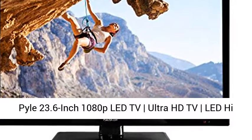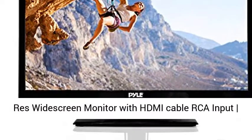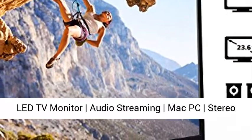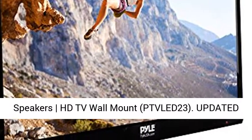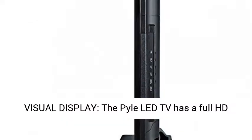Pile 23.6-inch 1080p LED TV — Ultra HD TV LED Hi-Res Wide Screen Monitor with HDMI Cable, RCA Input. Monitor audio streaming for Mac and PC, stereo speakers, HD TV wall mount. PTV LED 23. Updated Visual Display.